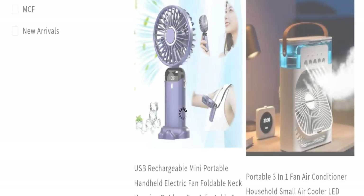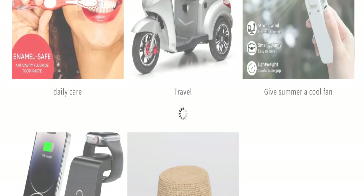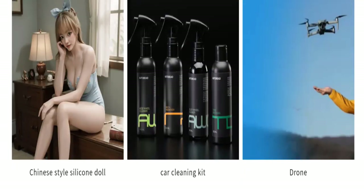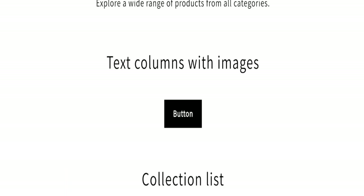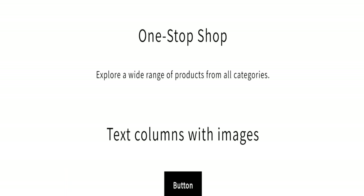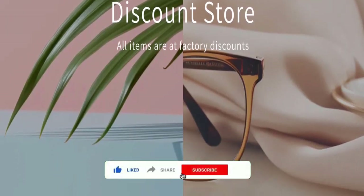So it may be a scam site — we cannot recommend buying any product from this website. Please check this website before buying any product. If you want to know the steps to get your money back, check the description box of this video. Share your views and queries in the comment box — we are active to answer you back. Don't forget to like, share, and subscribe to our channel. Thank you very much.